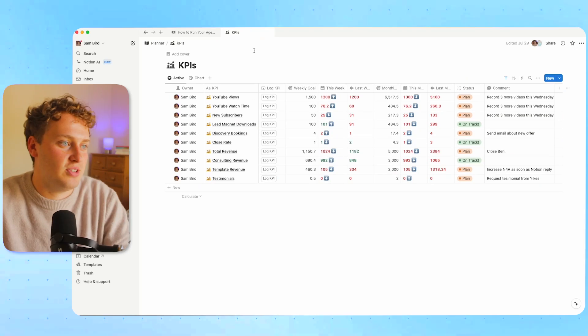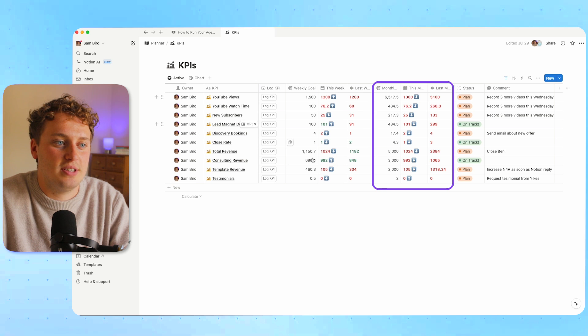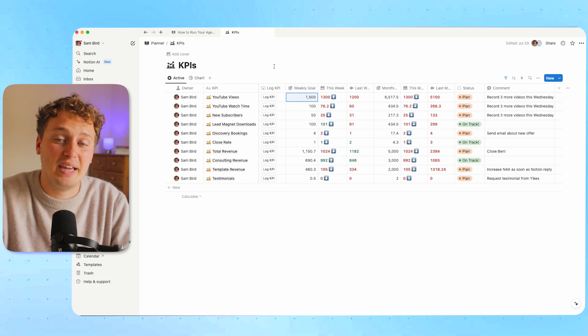Over on Notion, we have a KPIs dashboard — this is how all four steps manifest. You can see all the different KPIs with the owner listed alongside each one. Different owners are assigned to different KPIs. We also have a monthly target entered in, which then dictates what the weekly goal is. For example, my monthly target for YouTube views is around 6,500, which works out to roughly 1,500 per week. At the start of each week, the person responsible manually checks YouTube analytics and enters that number into the log KPI field.